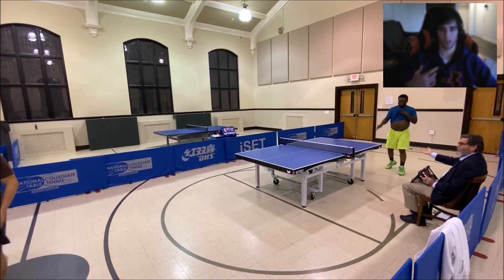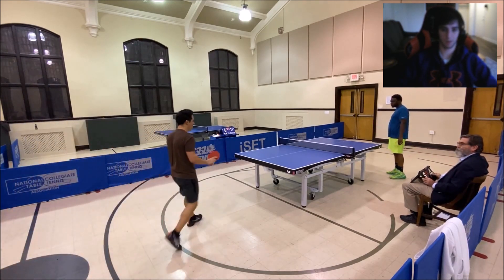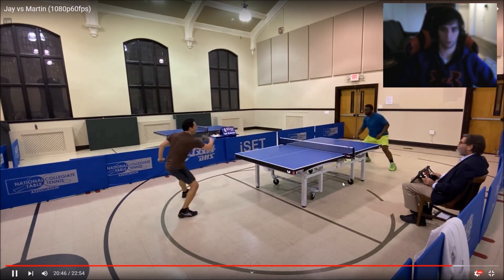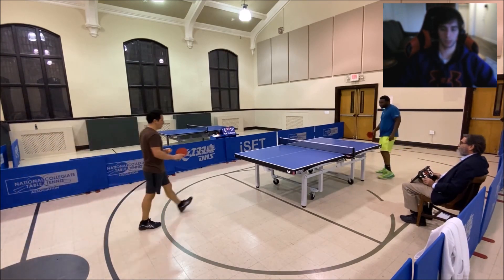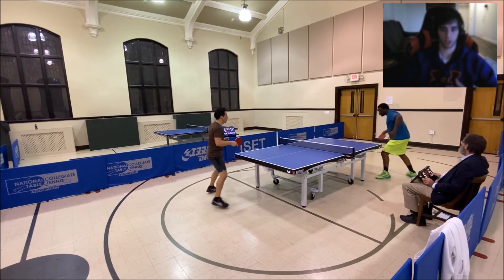He's sitting on that backhand and then switching to your forehand — he's exploited it a couple times. You have to change something up: loop to the forehand, push short, or transition to your forehand quicker because you know he's going there. That was good — nice loop down the line — but you can't keep feeding into his strategy or he's just going to exploit it.